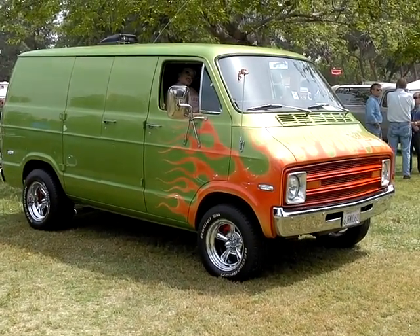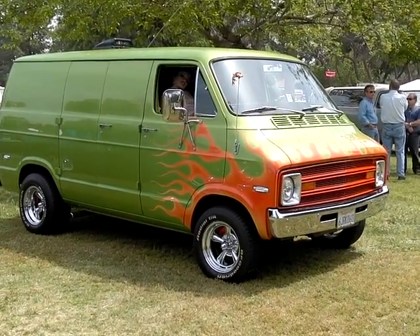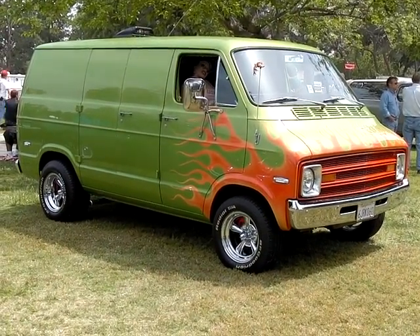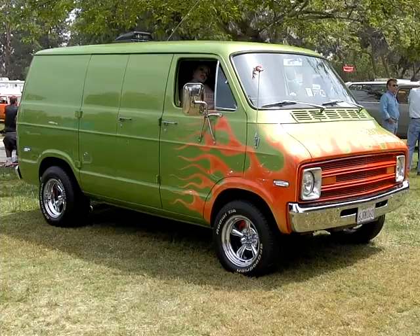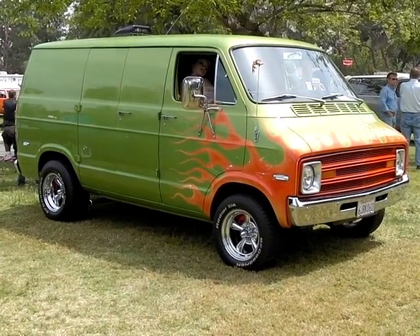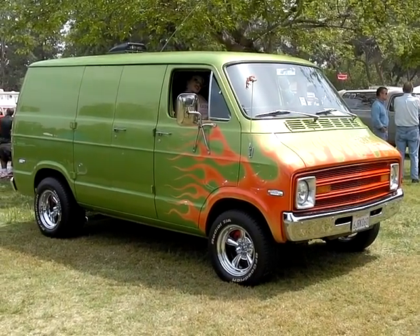You're pretty much the original owner almost, huh? I am the original owner. It's a leftover '74. Bought it from Downey Dodge in July of 1975. Man, you've kept it so straight. I let it go south and then I rebuilt it. I put the last 5 years into bringing it back to life.